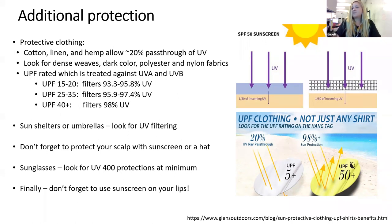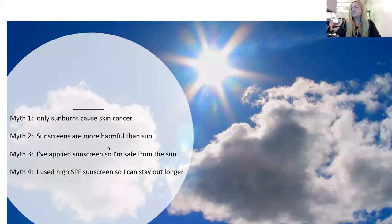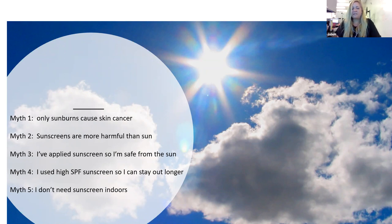Myth number five: I don't need sunscreen because I'm indoors or it's winter. Although the chances of sunburn in winter are slim, you still need to be diligent against UVA rays, which are just as prevalent in winter as in summer. You may not need it all over, but you'll still need it on your face, scalp, lips, hands, and possibly forearms if you roll up your sleeves.